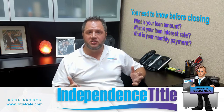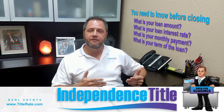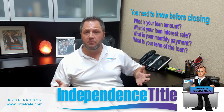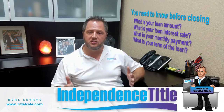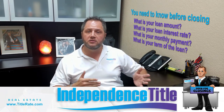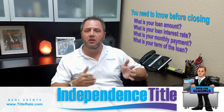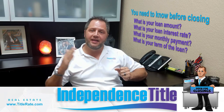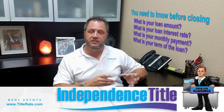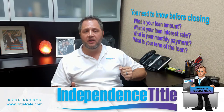The last thing when it comes to your loan is knowing the term. Are you getting a 30-year fixed rate mortgage, a 15-year, a 10-year, or maybe a 5-year adjustable rate mortgage? You want to know the type of loan you're getting. So: loan amount, interest rate, monthly payment, whether it includes taxes and insurance. Remember on your note it only gives you principal and interest — later documents will cover how much you pay for escrows, including taxes, homeowners insurance, and flood insurance if your property is in a flood zone.